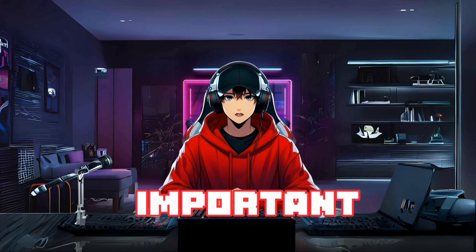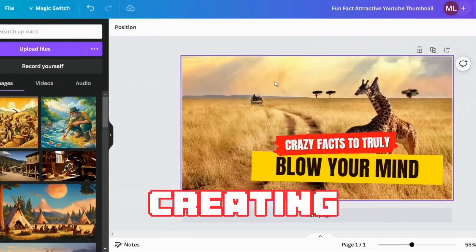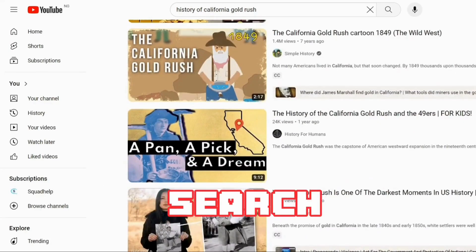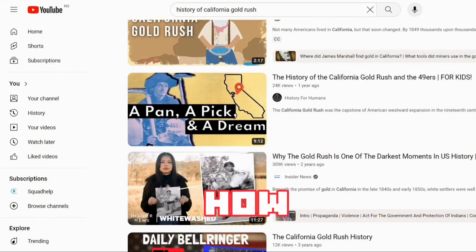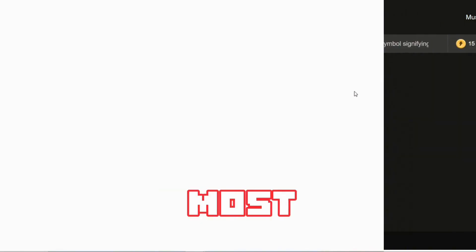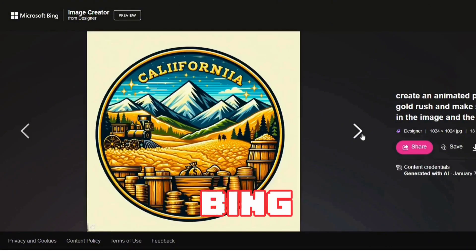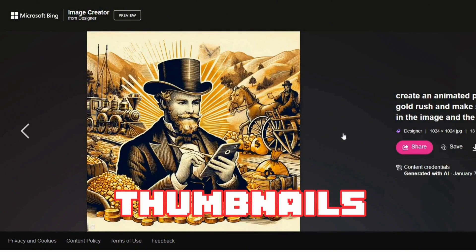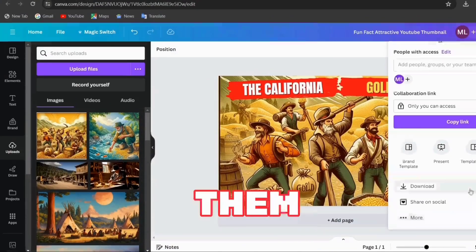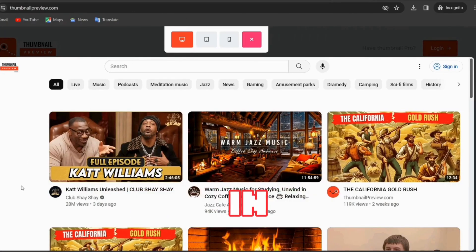With our video ready, we need to create a thumbnail — another very important aspect of the whole process. To create the thumbnail, we go to Canva.com and select from one of their free pre-made thumbnail templates. I highly encourage you to go to YouTube, search for the topic you made a video on, and see how you can make your thumbnail stand out. I chose to modify a Canva template, deleted most of the elements, and imported an image I generated using Bing Image Generator. After adjusting the text, I went to a site called Thumbnail Preview to see how the thumbnail would appear on different devices.